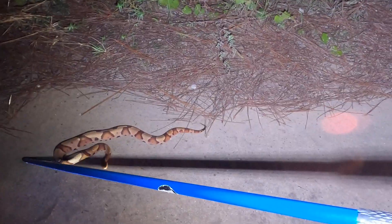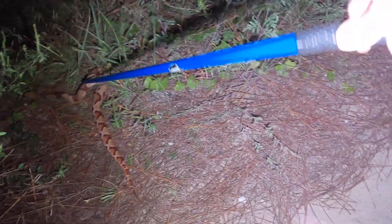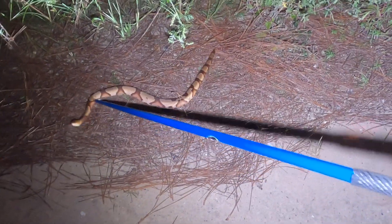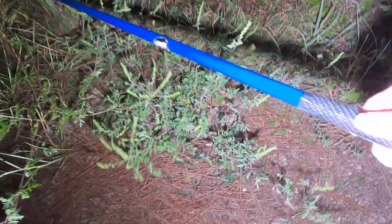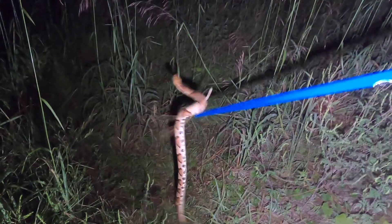We're going to get you off the road. Such a chunky Copperhead.